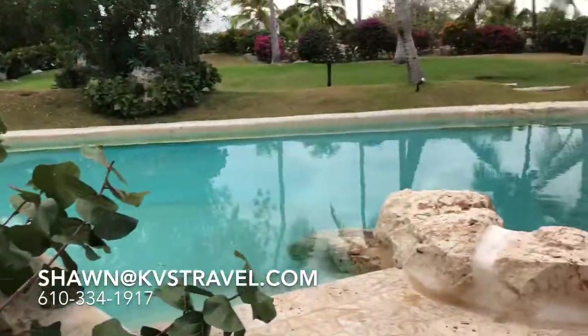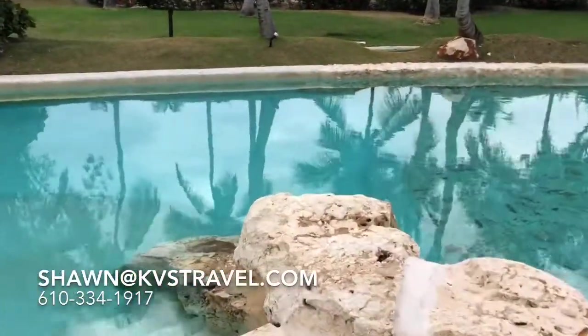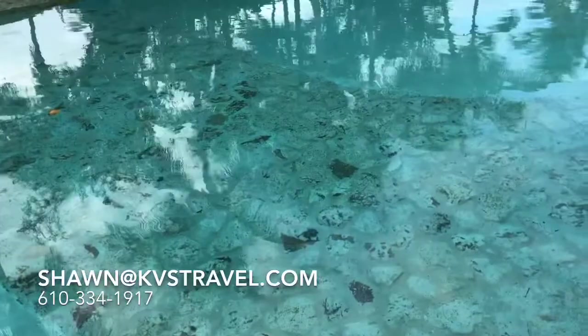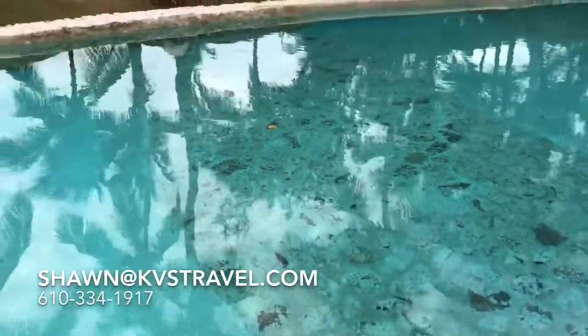And here's your swim-out. I mean, it's a real swim-out. There's your steps into the pool. The pool's got some nice rock accents to give its own little styling.